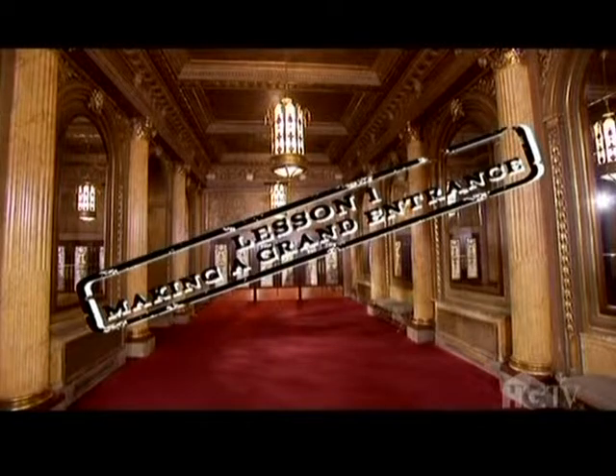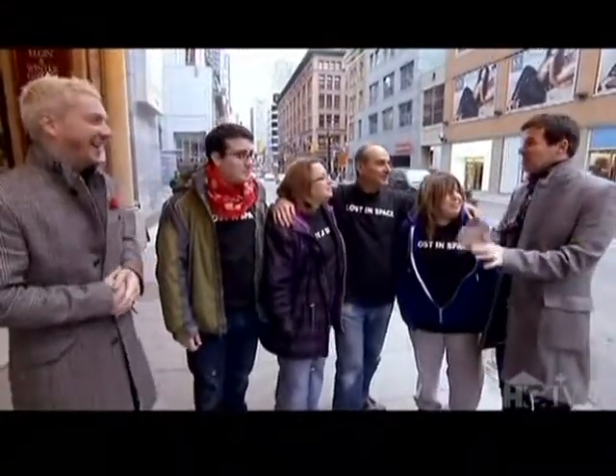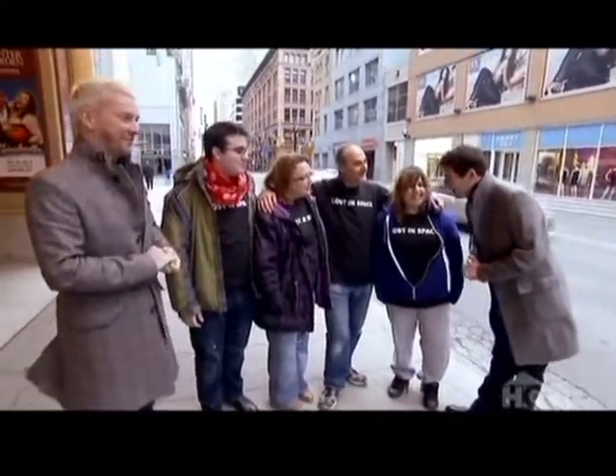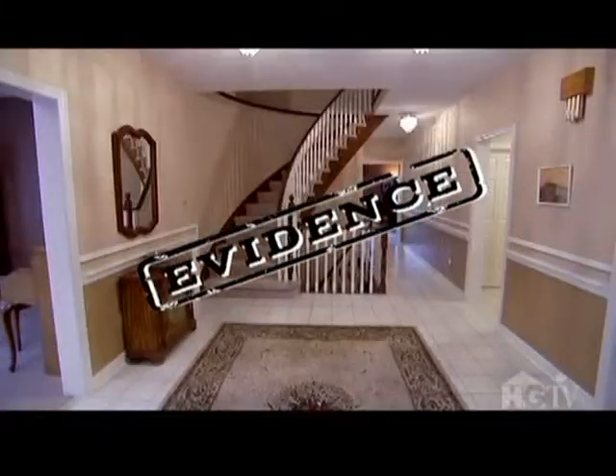After their successful sourcing session, Colin and Justin gather the family downtown for a lesson on making a good first impression. They address the family's design crime: their foyer folly. The house is really grand from the outside but bland inside. Colin and Justin ask the family to imagine what friends say behind their backs — "How old are those chairs? Did she forget to decorate the front hallway?" They propose putting it to the test with a live experiment to find out what people actually say.